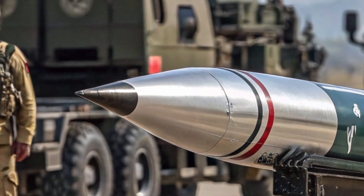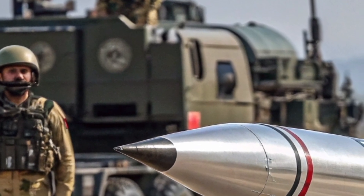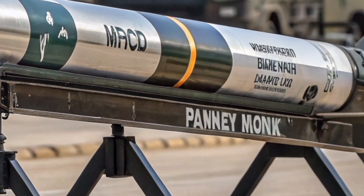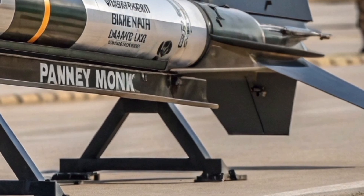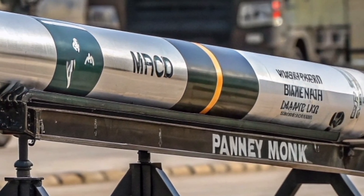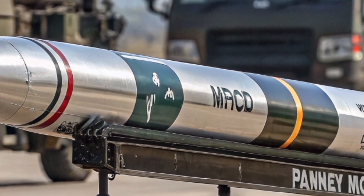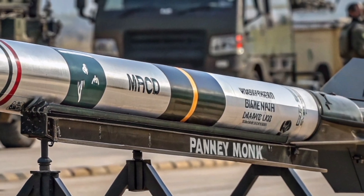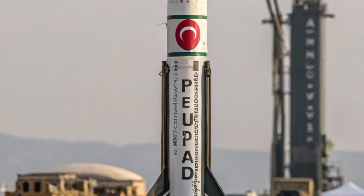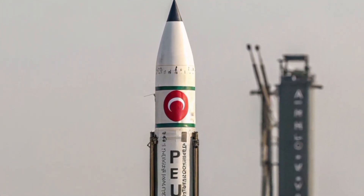Segment 1: The Role of Naval Missiles in Pakistan's Strategy. Naval missiles serve as the cutting edge of Pakistan's maritime deterrence. Unlike traditional naval guns, these missiles offer precision, long-range strike capability, and multi-domain versatility — from surface warfare to submarine operations and anti-air defense. Pakistan's missile inventory reflects its need to counter both conventional and asymmetric threats, particularly those from its primary regional rival, India. With tensions in the Indian Ocean escalating and India's naval expansion accelerating, Pakistan has placed renewed emphasis on its sea-based missile capabilities.